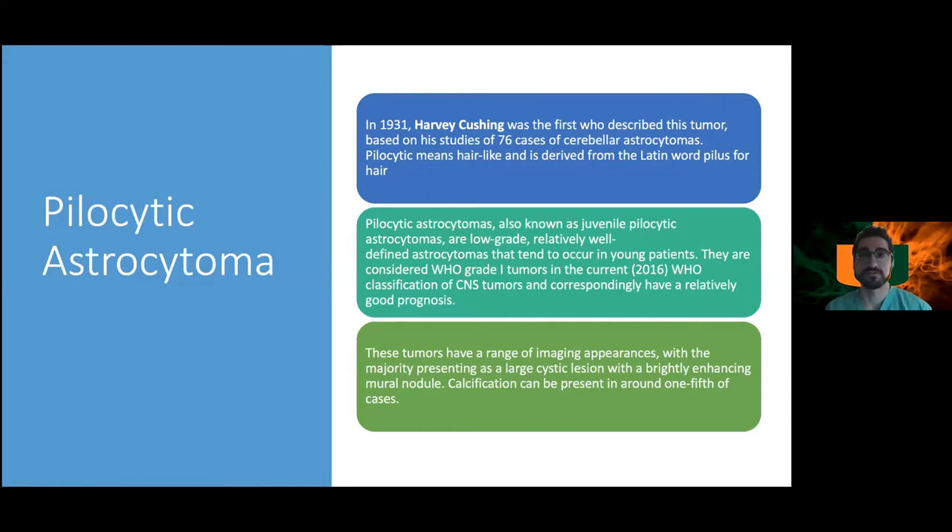Pilocytic astrocytomas are low-grade with a very low Ki-67 index. They have a range of imaging appearances, but the majority show a large cystic lesion with an enhancing mural nodule — that classic appearance was not seen in this case, making it an unusual radiographic presentation. The mural nodule is what is focused on during resection; the cystic portion has not shown malignant features.